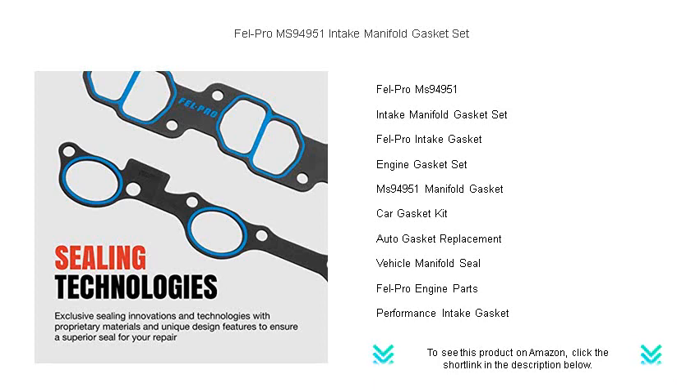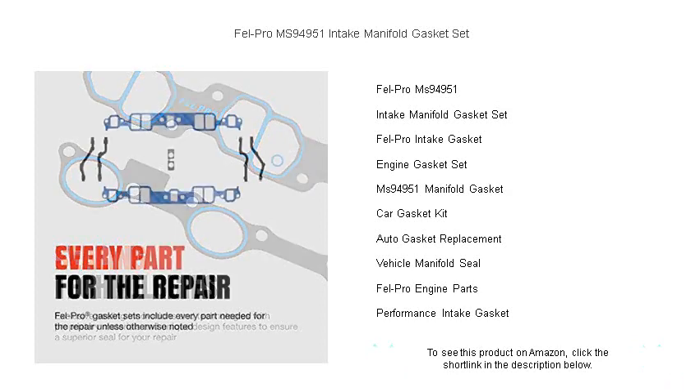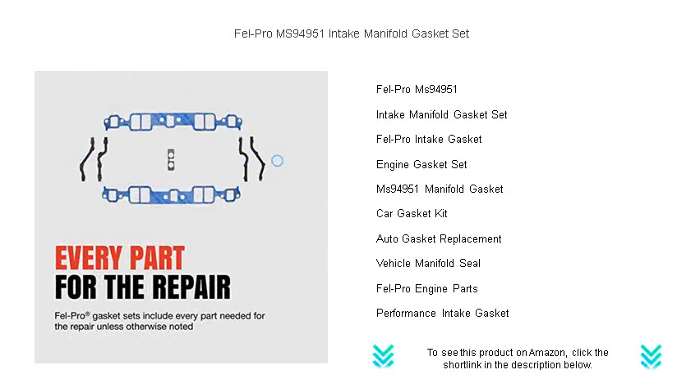Whether you're maintaining your daily driver or tuning a high-performance machine, Fel-Pro's proprietary materials and design fortify your engine against the threat of coolant and air leaks.